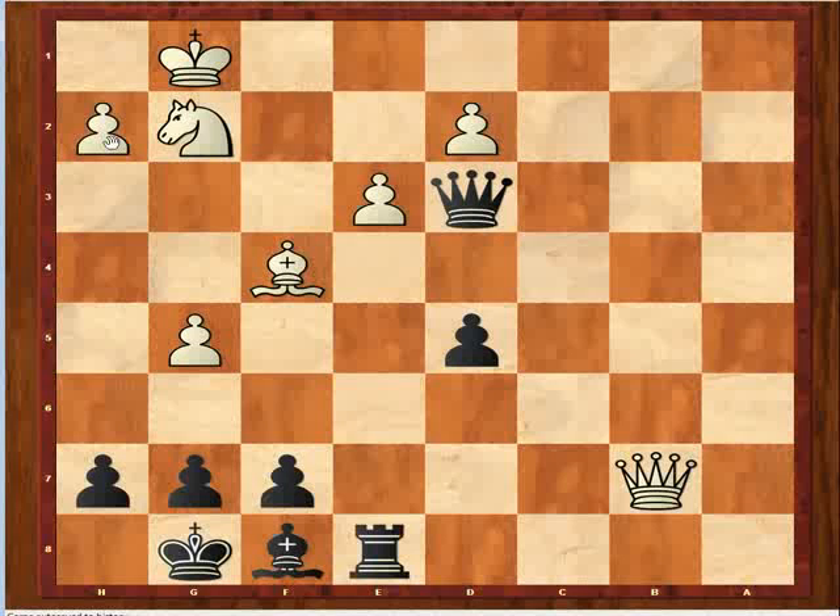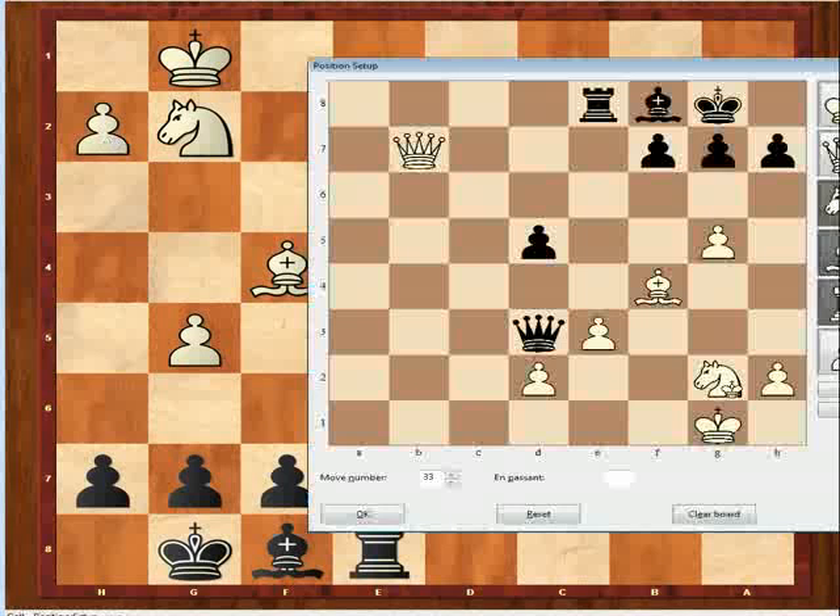My all-time favorite combination — I believe I presented that on my blog. It's from a game that I think was fake, probably Kassanen vs. Koskanen. Let me see if I can set it up from memory.